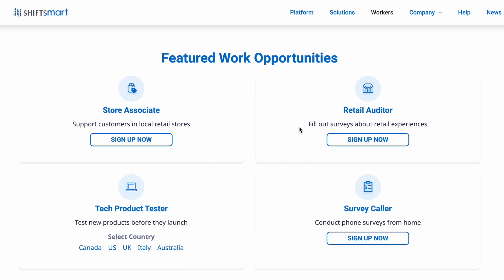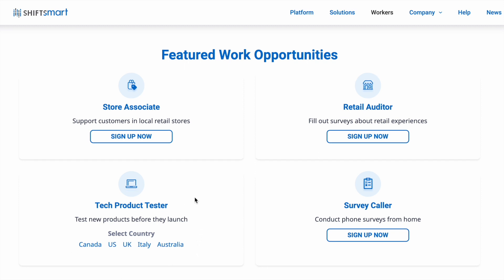They have a retail auditor, which involves filling out surveys about retail experiences, so this would obviously require you to go into stores. And they have a tech product tester. It looks like this one has some international positions that you could apply for, but this one does require you to go into a physical place to pick up and test the products. If those are something you're interested in, you can definitely check those out.